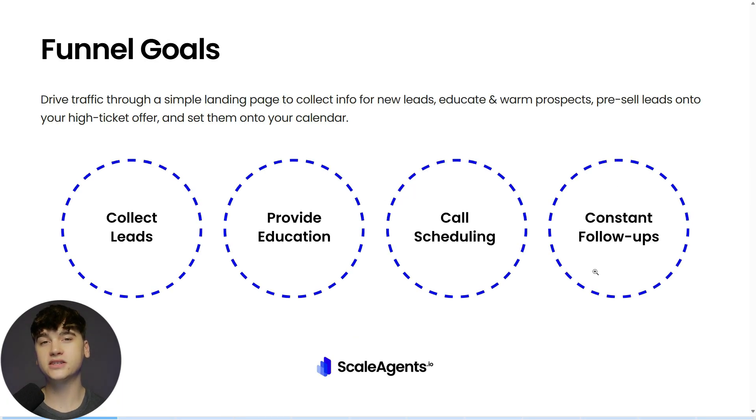To start off with the basics: what's the point of having a funnel? What's the goal here? When we're actually building out a funnel, we're looking to collect leads, provide education to those leads — nurturing them, getting them to understand your offer and get a little more warmed on what you're selling — and call scheduling, so booking them on a sales call or sales appointment, or really whatever your sales objective is. And then lastly, constant follow-ups.